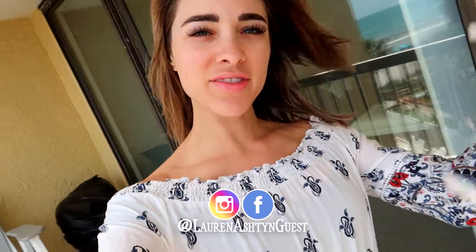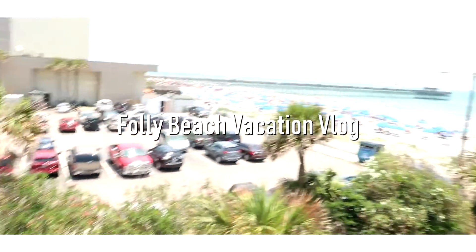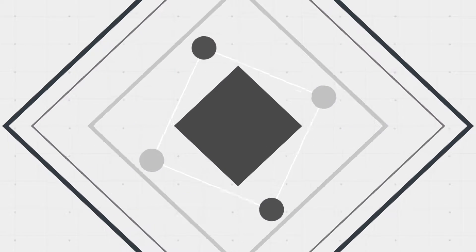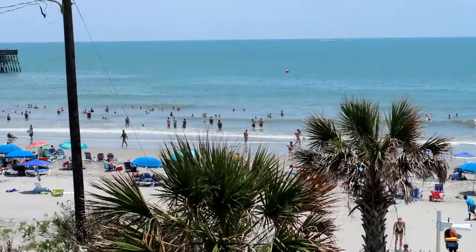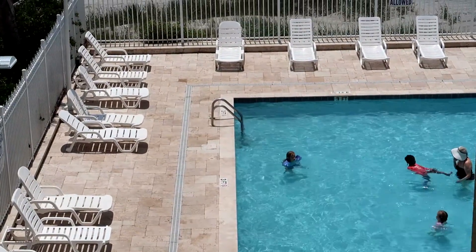Good morning, my loves! We are at Folly Beach and about to go lay by the pool. I wanted to show you the view we have from our balcony. There's a billion people out there on the beach, but we're going to the pool instead — and see, not a lot of people there. That's my kind of style.